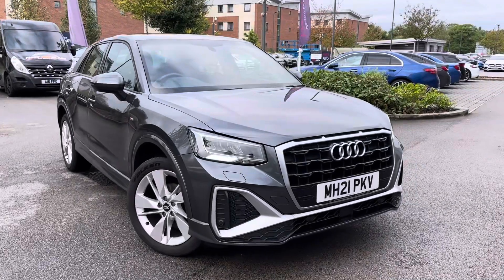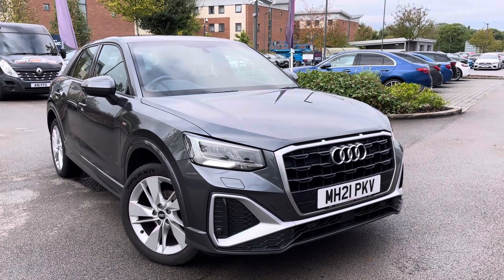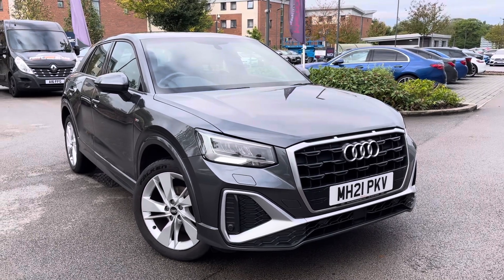For more information on this vehicle or to book a test drive, inquire online now and our friendly sales team will give you a call. Thank you very much for watching at Made to Match Crew, and we hope to see you very soon.